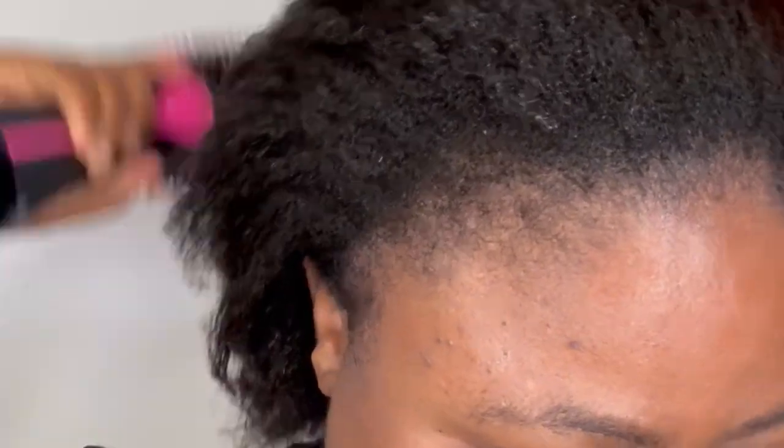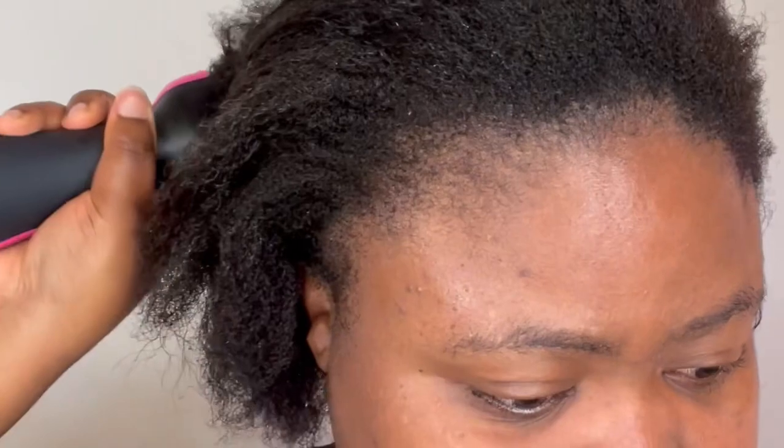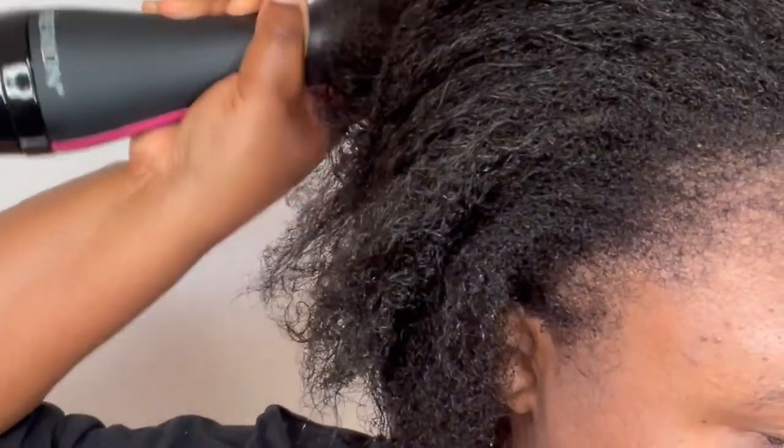You don't need a comb, a brush, and a hairdryer in two separate places — you can do this all in one go, which is amazing. Definitely get it.